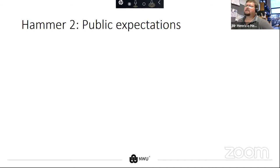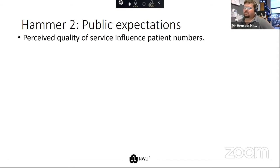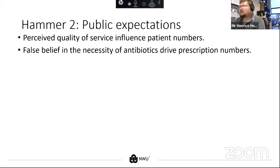Then there are public expectations. Doctors that prescribe antibiotics are seen as good doctors, while those hesitant to prescribe antimicrobials are seen as not wanting to cure you. People falsely believe that antibiotics will cure any disease, and it drives prescription numbers. Doctors will give out antibiotics to keep patients coming to their practice.